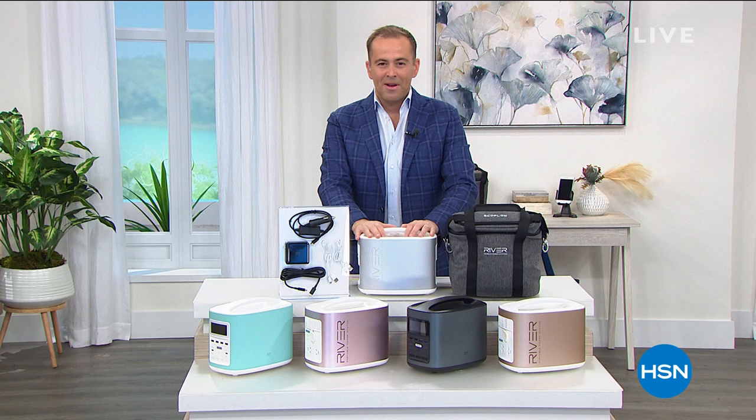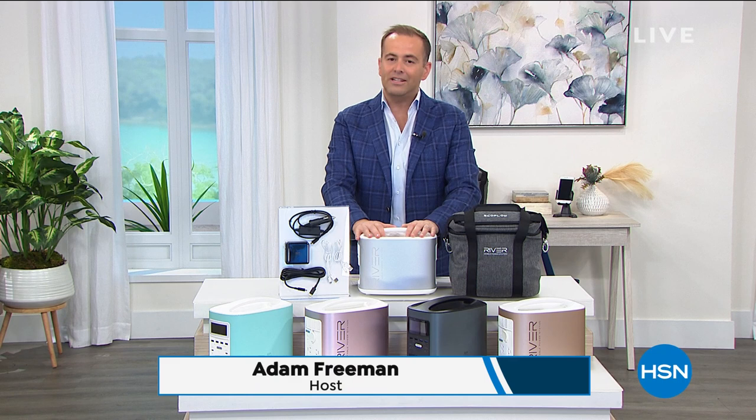Welcome to HSN. It's 1AM on the East Coast and a fabulous hour in store. It is National Preparedness Month and we're going to take full advantage of the savings that HSN can pass down.